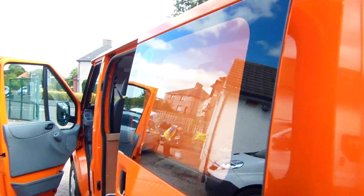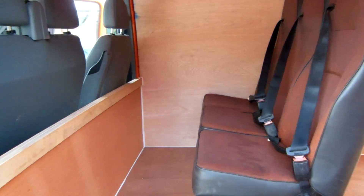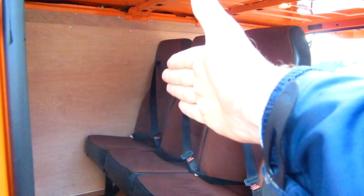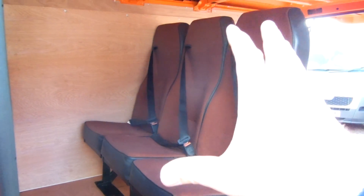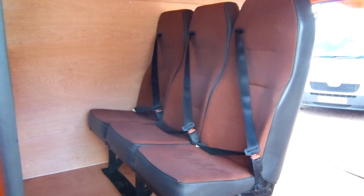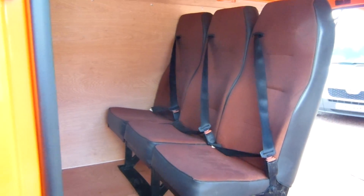We've got the window there and the side door, and from this angle here you'll see we've got the three high-back seats with the over-the-shoulder seat belts — so it's the proper unit, not the cheap seat. It's the proper three seater high back unit that's in there.